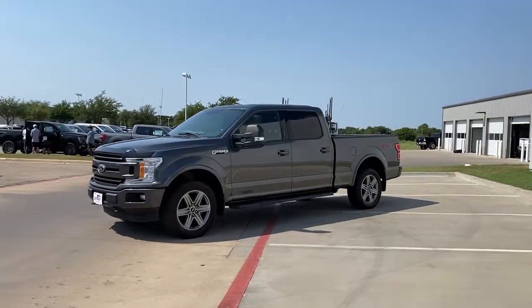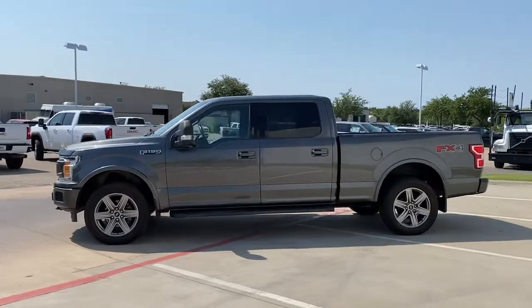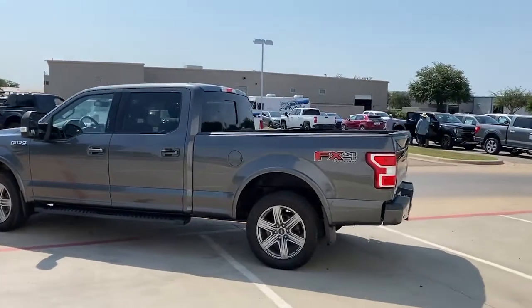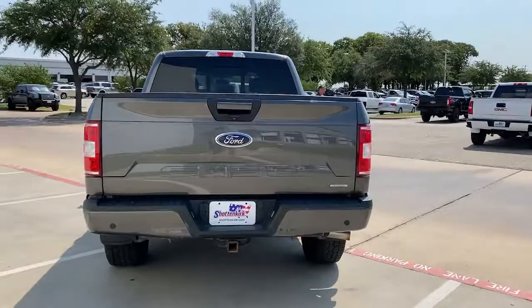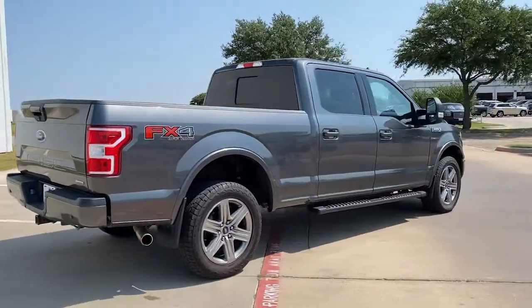Enjoy the view of this 2018 Ford F-150. This vehicle still has fewer than 30,000 miles on the clock, so it won't last long. Here's a hard-working Ford F-150, the light-duty full-size pickup that leverages high-strength steel and military-grade aluminum alloy to bring you class-leading payload and towing capabilities.